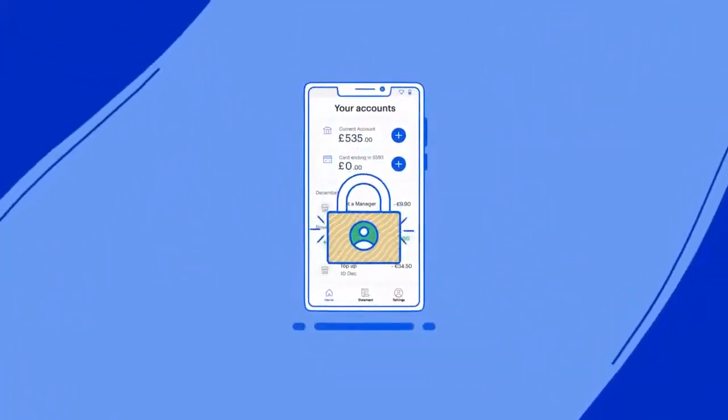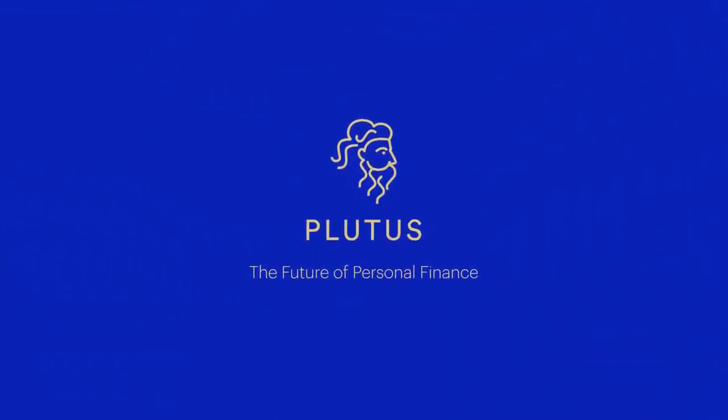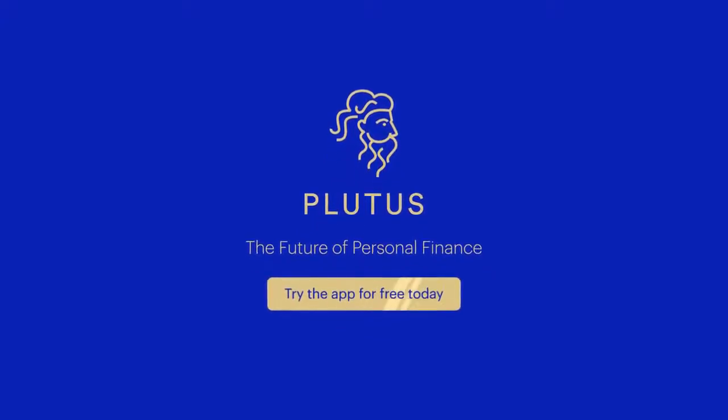Plutus is one of the most secure and rewarding ways of integrating cryptocurrencies into your everyday life. Try the app for free today.